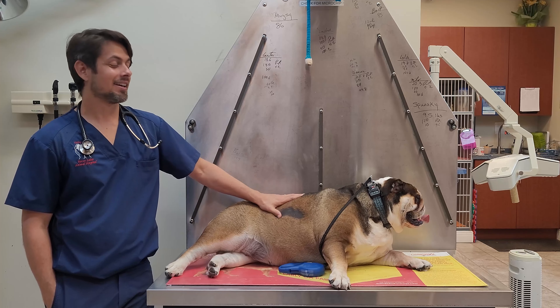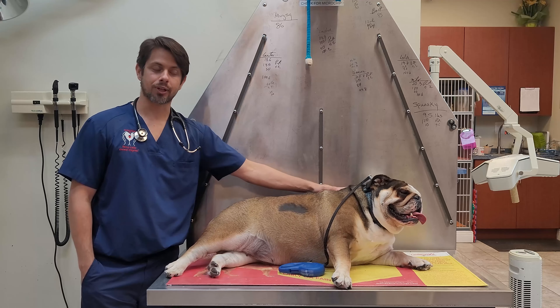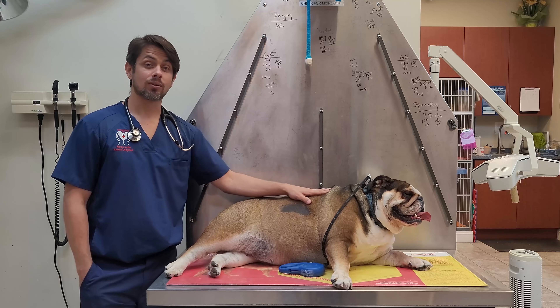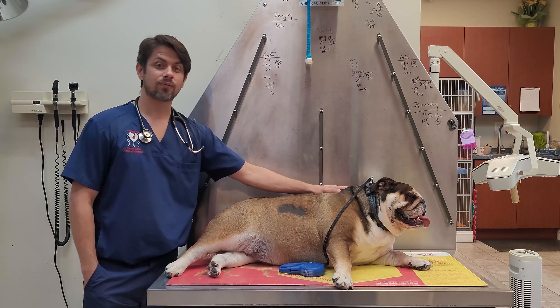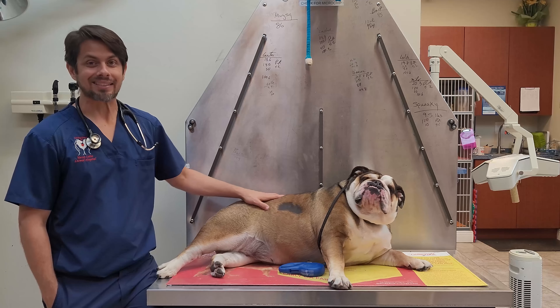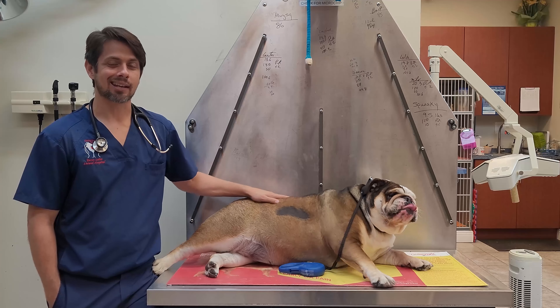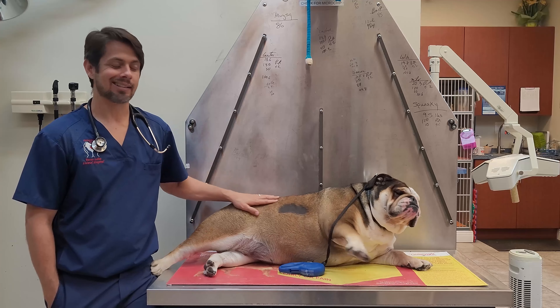Hey guys, Dr. Lara here. Today I am here with Muggsy. Muggsy is an English Bulldog and the topic of the video today is going to be facial fold dermatitis. Stay tuned and we'll get into what that is, how to treat it, and what happens with it.